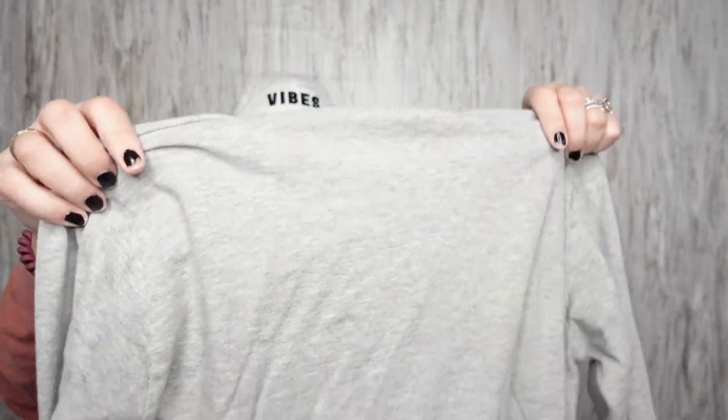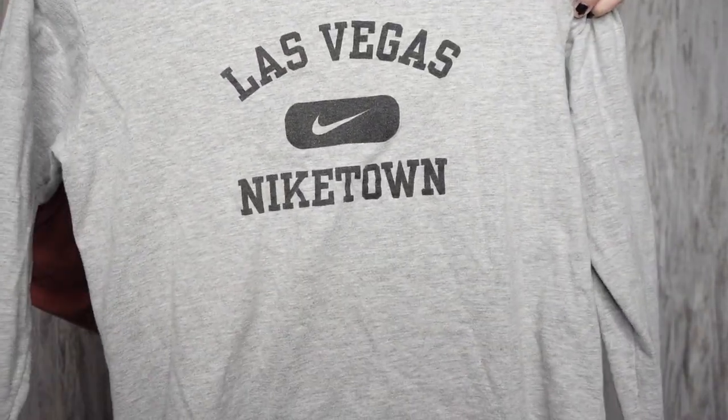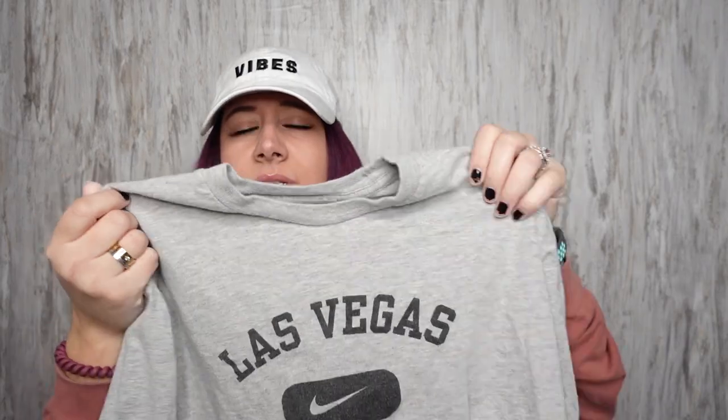It's a vintage Nike shirt. This says Las Vegas Nike Town on it. This is a men's small, so like a women's medium.